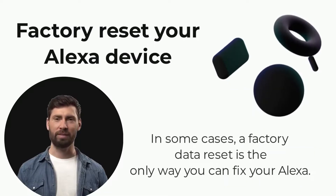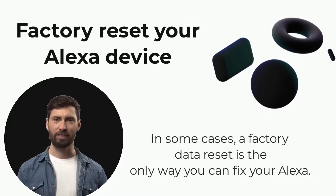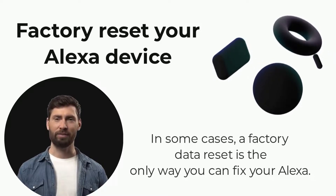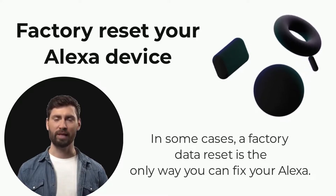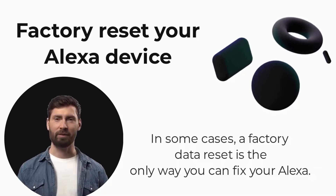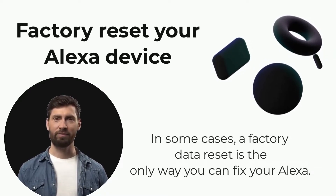If nothing else works, you could just do the factory data reset on your Alexa device and reset it to its factory settings. Maybe there is a software glitch that's preventing your Alexa from functioning properly and not allowing it to fix the problem on its own. In such cases, a factory data reset is the only way you can fix your Alexa.